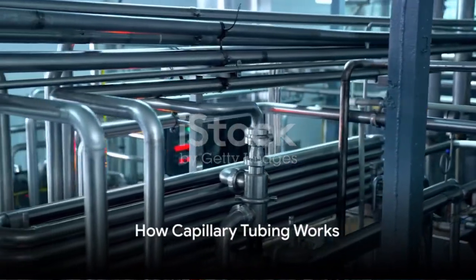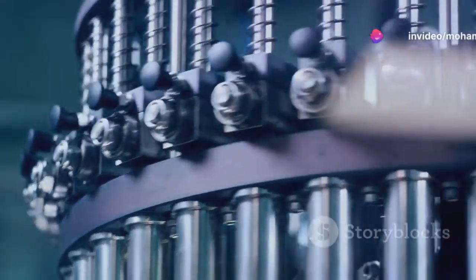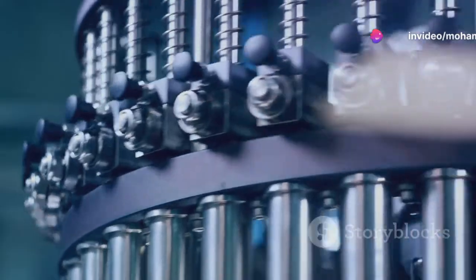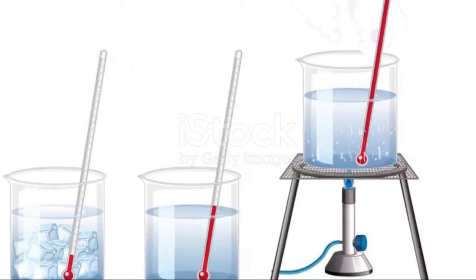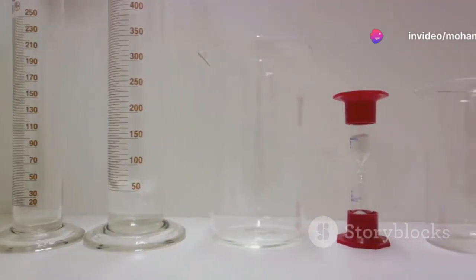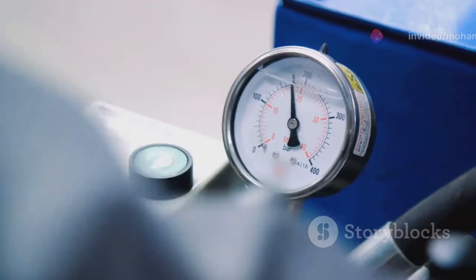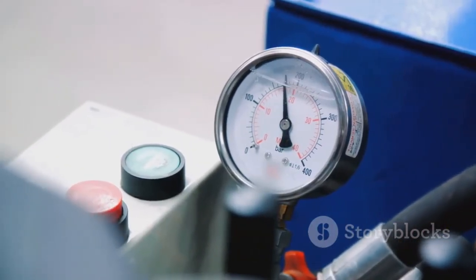At the heart of capillary tubing lies a simple yet profound principle. Inside this slender tube, a fluid such as glycerin fills the space, though it might be replaced with another fluid depending on the specific needs of the application. This fluid plays a crucial role: when conditions at the process point change — be it pressure or temperature — the fluid within the capillary tube reacts. It expands or contracts, effectively transmitting these changes all the way to the measuring instrument.